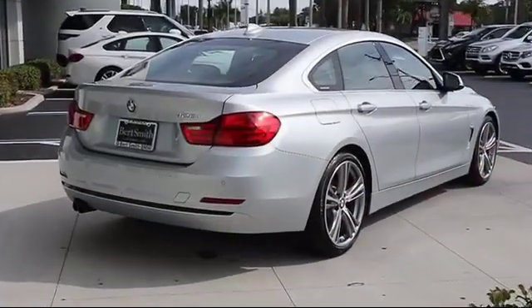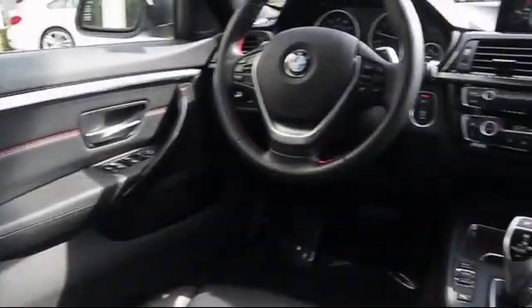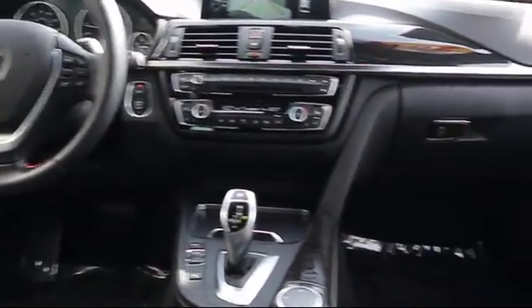Here at Burt Smith BMW, we look forward to having you as a valued customer for many years. Day in and day out, we strive to provide you with the superior service you would expect from a business selling a luxury brand.